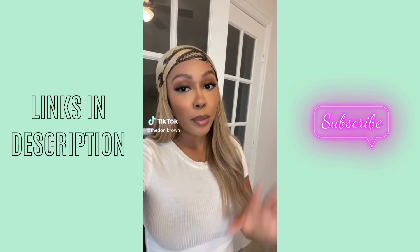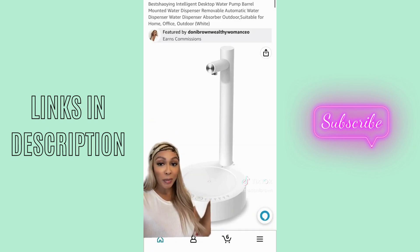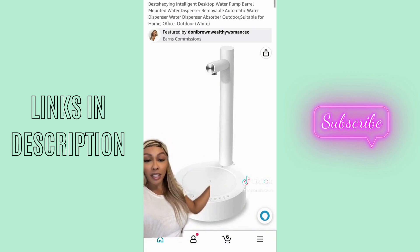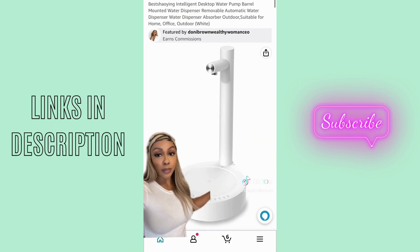Here are some Amazon finds that'll help you upgrade your life. The first one is this bougie automatic water dispenser. I've seen people put this on their nightstand, I've seen people put this on their countertops in the kitchen — basically it's just really aesthetic. You just connect it to one of those filtered jugs of water, put your cup there, and it starts shooting out water.